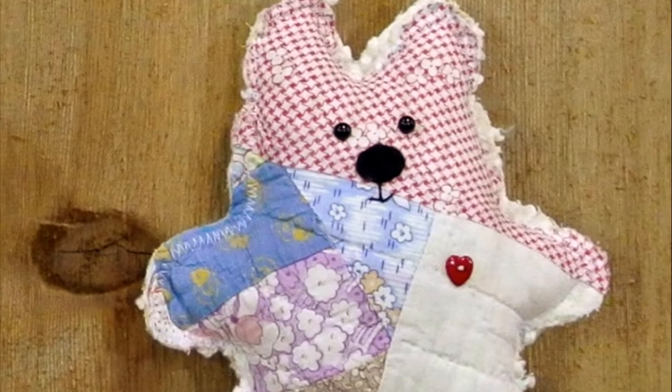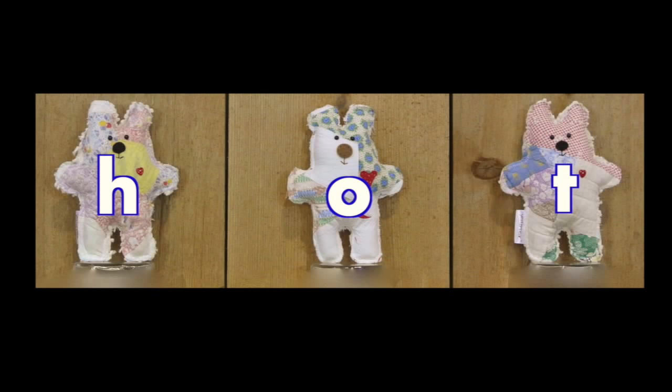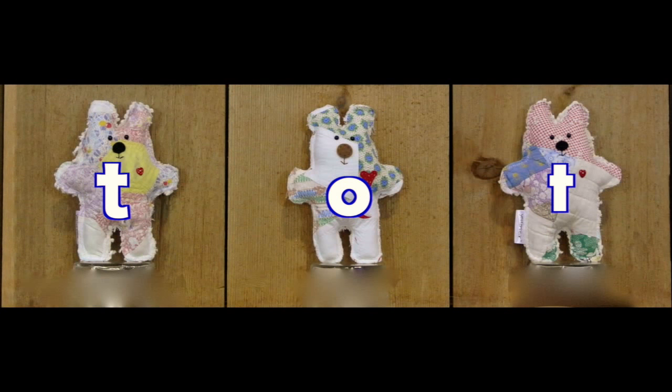Now, let's try and say the words again. Tot. Shot.